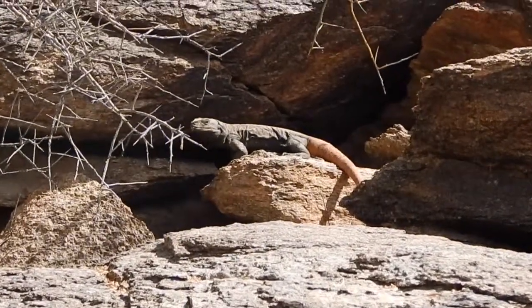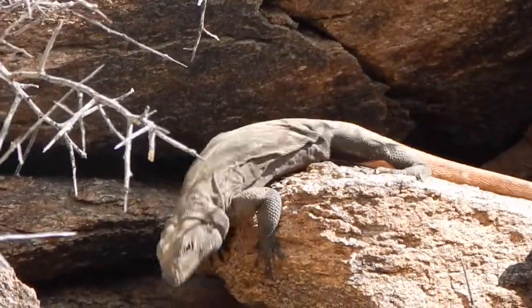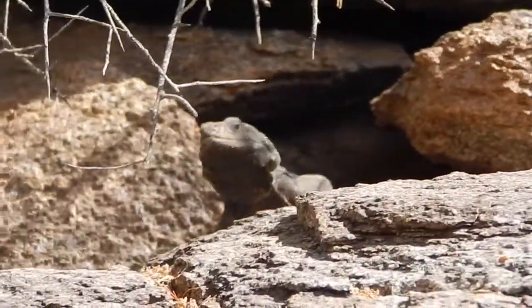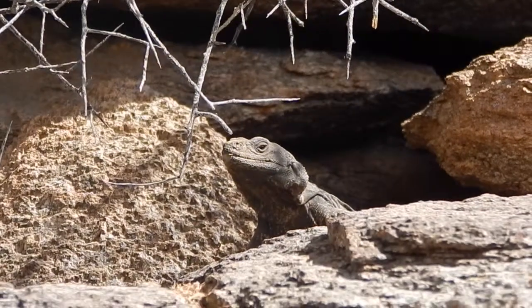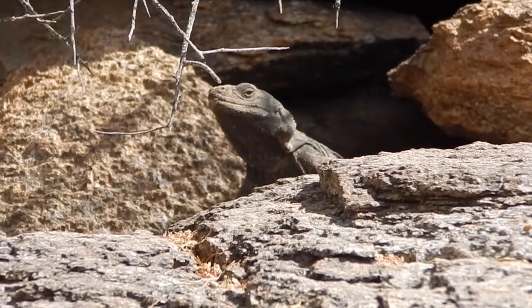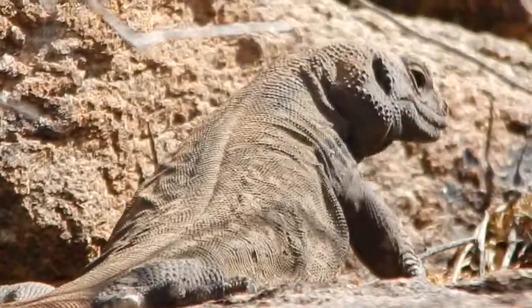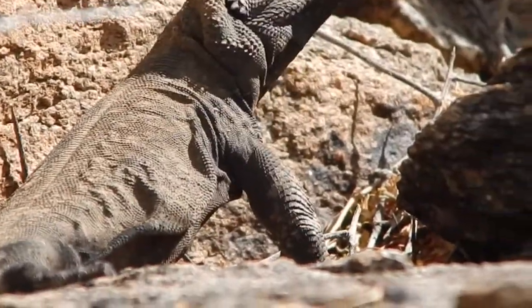Sauromalus ater, the common chuckwalla, is a southwestern reptile with a unique defensive strategy. The chuckwalla is a relatively common lizard and can be found living in and around rocky outcroppings throughout both the Sonoran and Mojave Deserts. The chuckwallas that reside on South Mountain are the only chuckwallas to display the unique orange-tail phenotype.